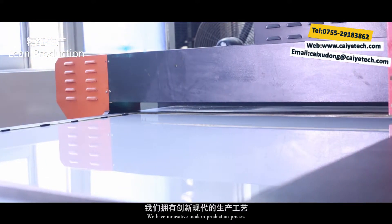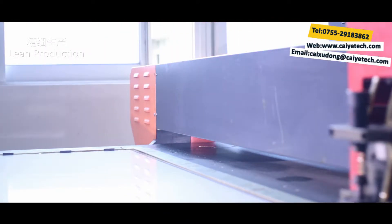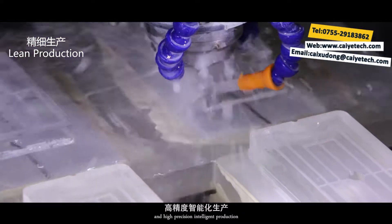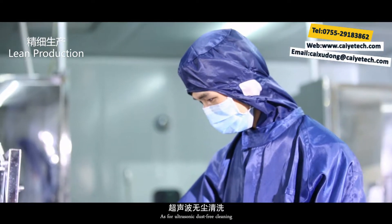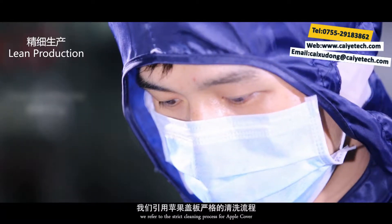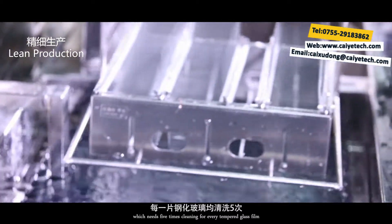We have innovative modern production process carving precisely in every detail. We have advanced CNC carved grinding machine and high precision intelligent production. As for ultrasonic dust-free cleaning, we refer to the strict cleaning process for air pull cover which needs five times cleaning for every tempered glass film.